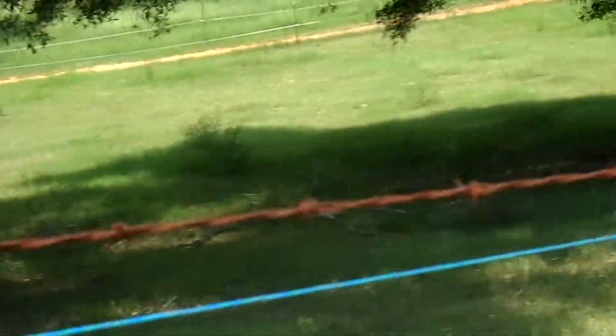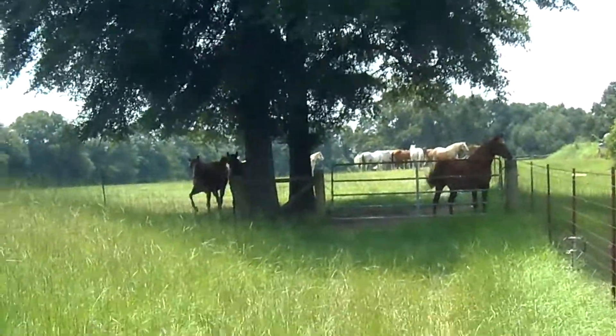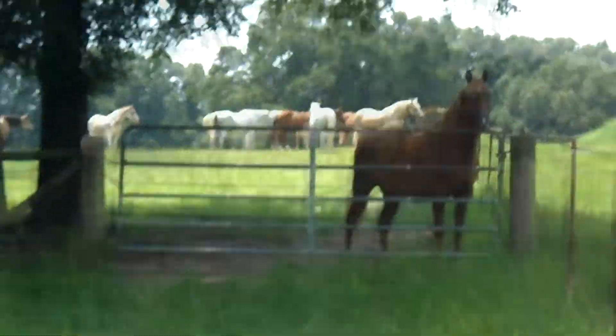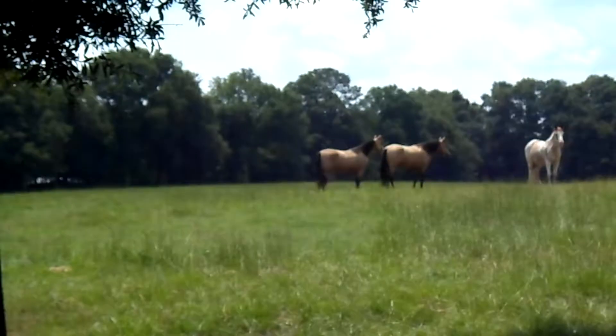Here's the pasture with all the pretty horses in it — yay! It's a pretty big pasture. There's the buck — they finally got to be in the pasture with all the other horses.